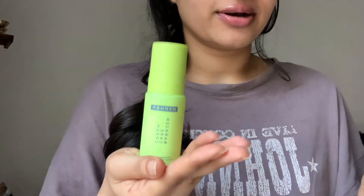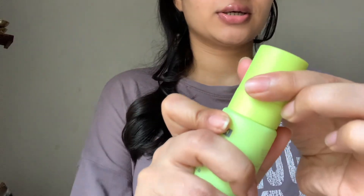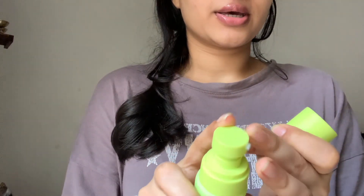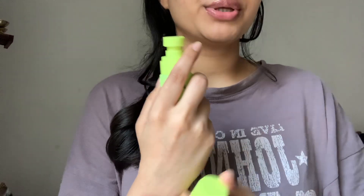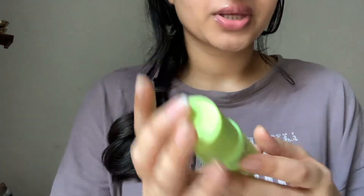First, look at this color and packaging — I thought it was plastic, but this is glass, very luxe packaging. It comes with a pump, and I have been using this for about a week, so I have things to say about this product.